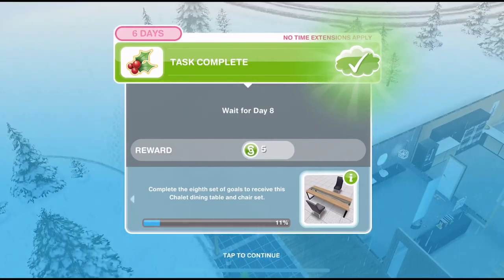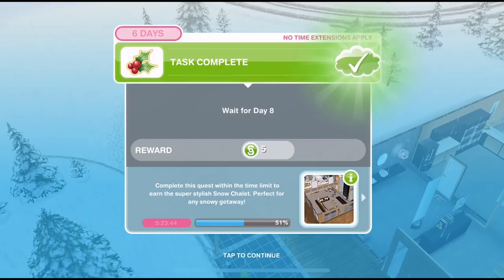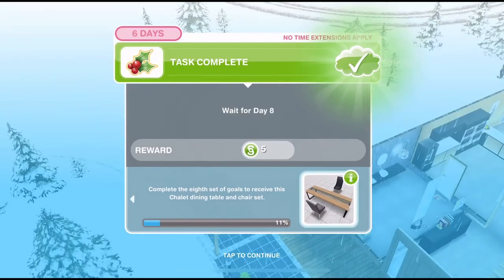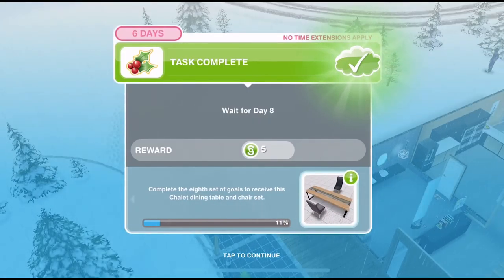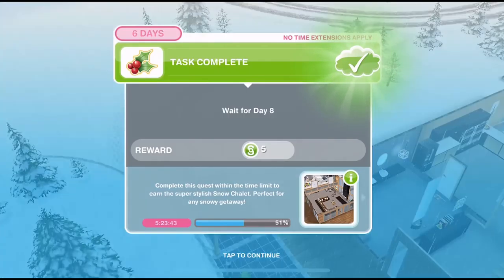Hi guys, my name is Gino Gemsical and welcome to day 8 of our Sims Freeplay Snow Problem Quest. This is our Christmassy quest for 2017 and we have a little mini quest every day. I know some people are not liking this format of little tasks every day but I really like it. Let me know what you think down below in the comments.